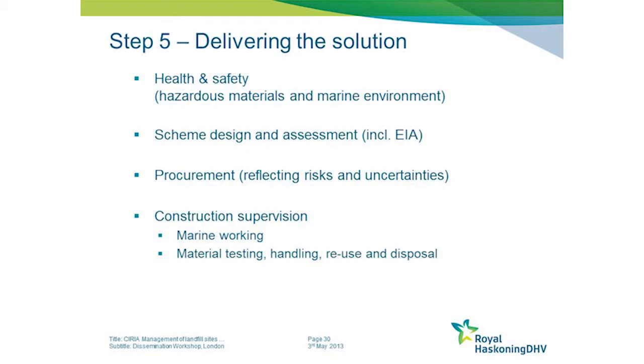One of the obvious ones is health and safety issues. You've got two quite hazardous operations: firstly, you're working in the marine environment, which in itself is always relatively hazardous, and secondly, you're potentially working with hazardous materials on site. Some advice is provided on that.